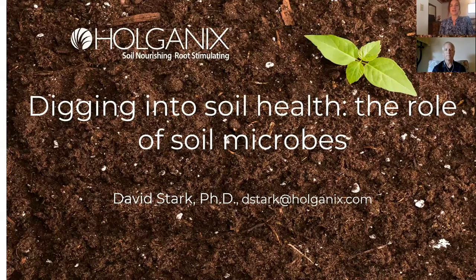Welcome everybody. This is Julia Gerlach with StripTill Farmer, and I'd like to welcome you to today's StripTill Farmer webinar, Digging into Soil Health: The Role of Soil Microbes, brought to you by Holganix.